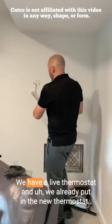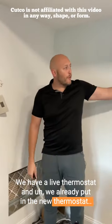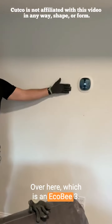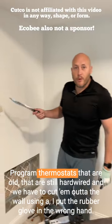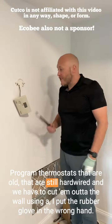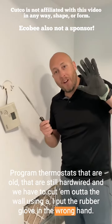Something like this. We have a live thermostat and we already put in the new thermostat over here, which is an Echo B3. Pretty cool. You know what's not cool? Programmed thermostats that are old, that are still hardwired, and we have to cut them out of the wall using a... I put the rubber glove in the wrong hand.